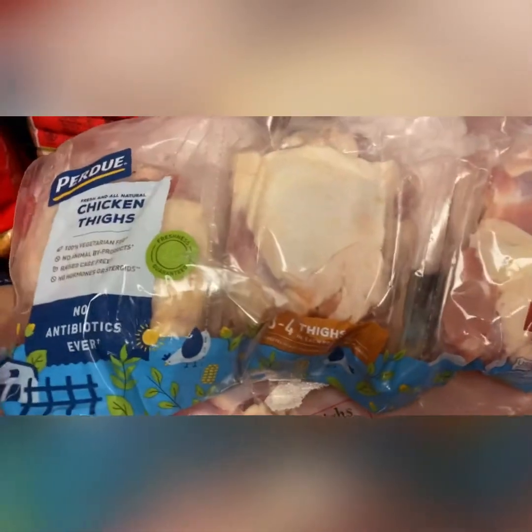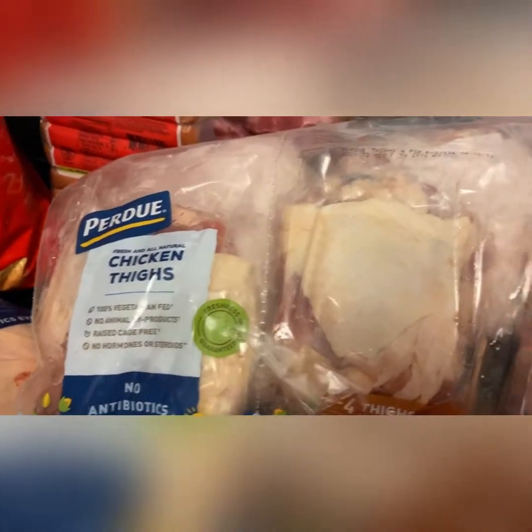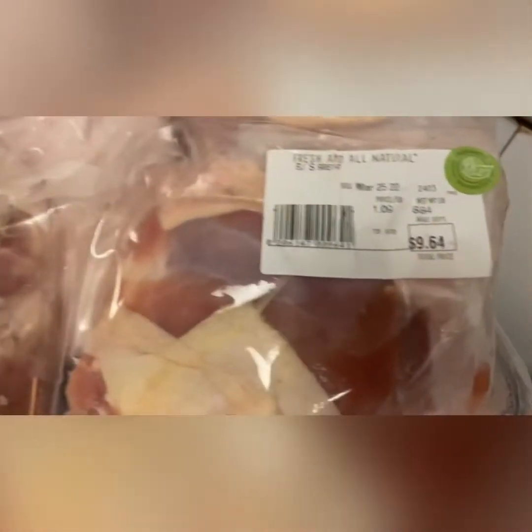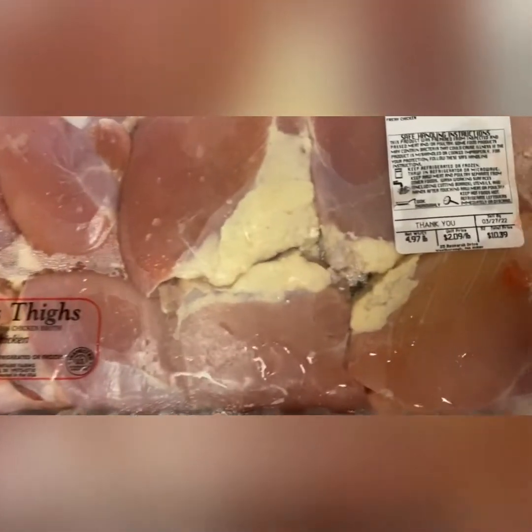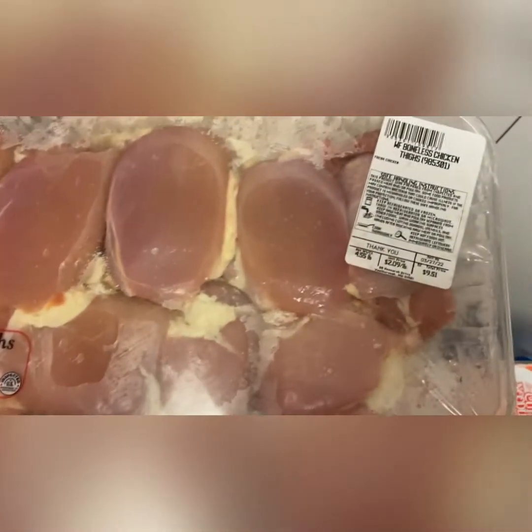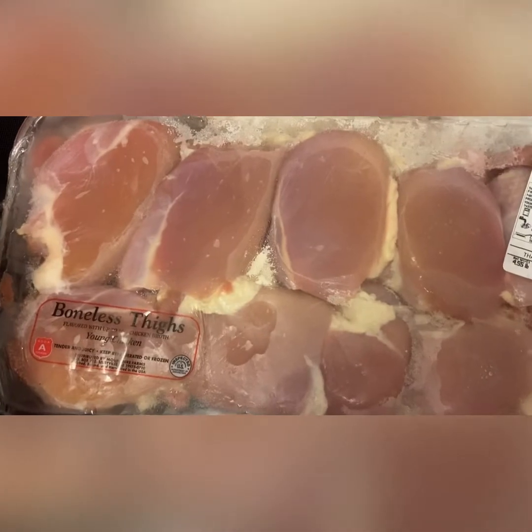As far as my meat, I got some chicken thighs, which I thought was a pretty good steal — nine dollars and ninety-four cents. I think I did pretty good. Then I got some more boneless chicken thighs. I thought this was a good price compared to, you know, going to maybe a Walmart. This is another tray of boneless thighs that I got.